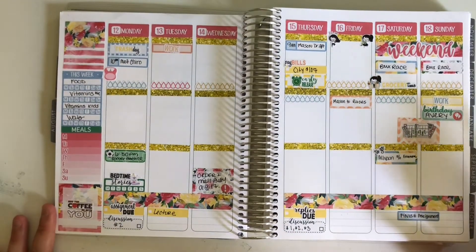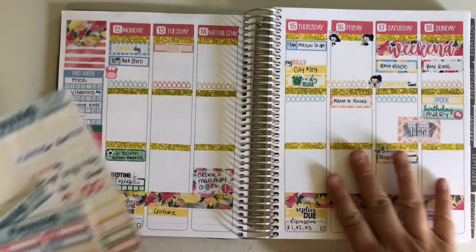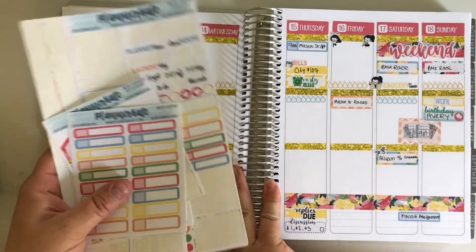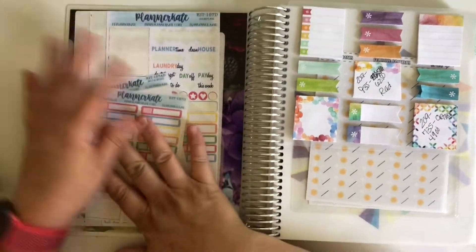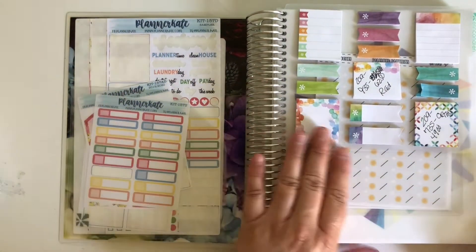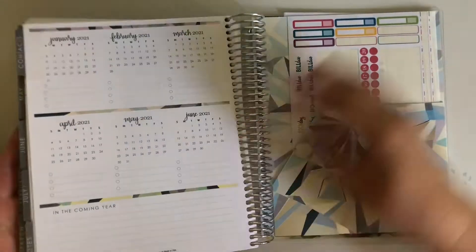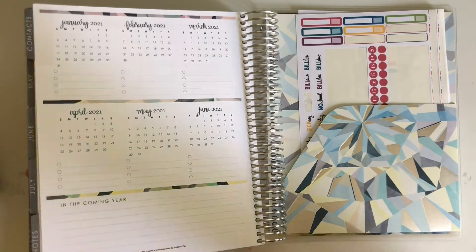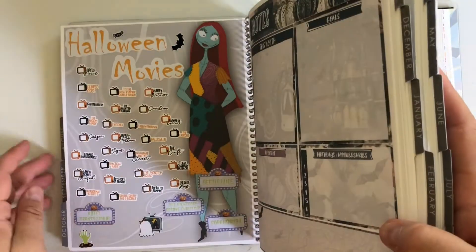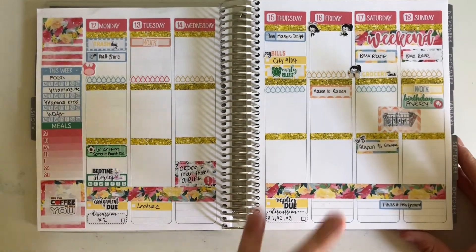I went ahead and added a few extra things I knew I would forget. When I'm done with my kits for the week, I have my week kits and I put them up front here. I have a little clear pocket and so everything I'm going to use for the week goes here so I can just pull from it and easily put it into my planner. For my month kits I put them here so if I need to add something to my month view I can pull from the matching kit.